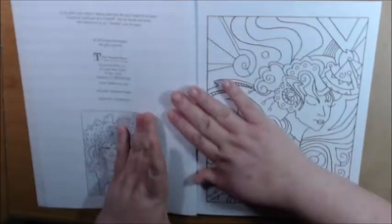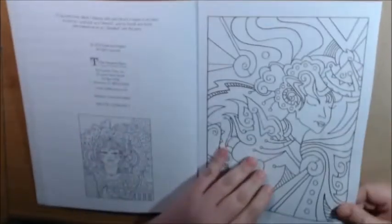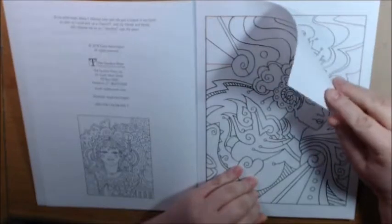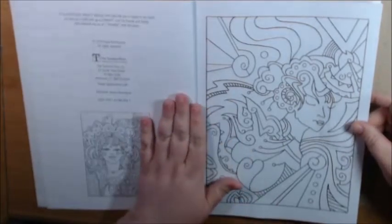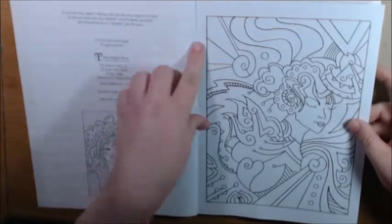They are one-sided perforated pages. Maybe about an 80 pound plate — it's definitely thicker than copy paper, but you still couldn't use your alcohol markers or anything like that.